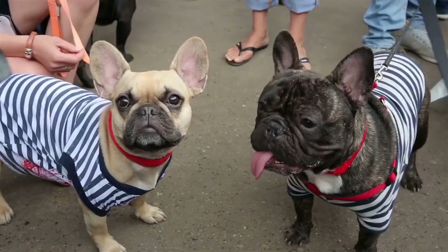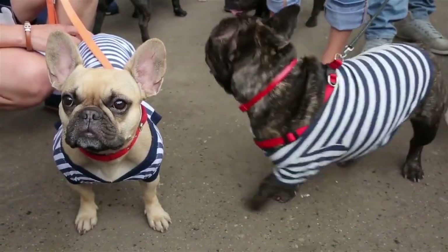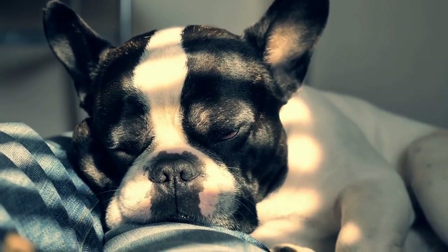Number 10: French Bulldog. French Bulldogs are small, playful, and easygoing dogs that do well in apartments. They don't require a lot of exercise and are content to snuggle up with you on the couch.